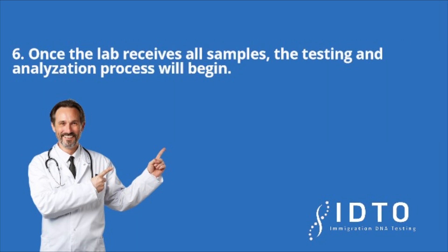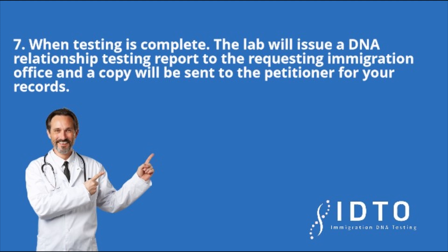Step 6: Once the lab receives all samples, the testing and analyzation process will begin. Step 7: When testing is complete, the lab will issue a DNA relationship testing report to the requesting immigration office, and a copy will be sent to the petitioner for your records.